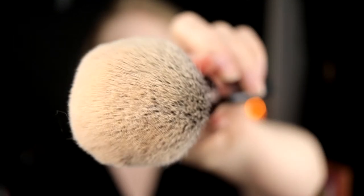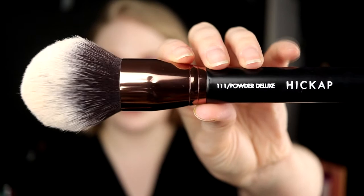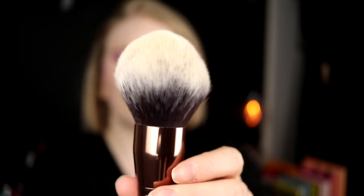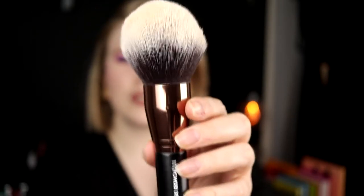First up is a powder brush from a Swedish brand called Hiccup. This is the biggest powder brush I have ever tried and I really love my powder brushes as big as they can get. It's not round — it's a little bit like a cone shape — and it works really well with both pressed powders and loose powders. It's just amazing. I actually made Jessica buy this because she borrowed mine and really liked it.